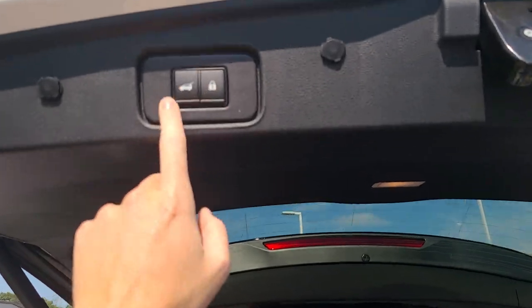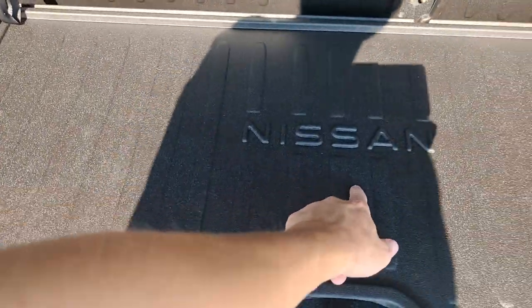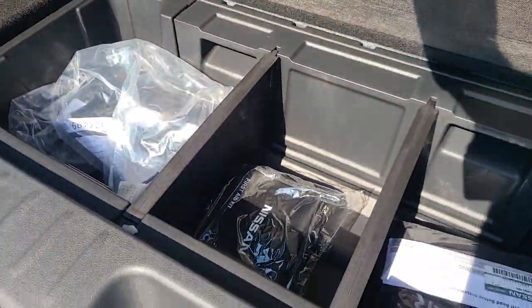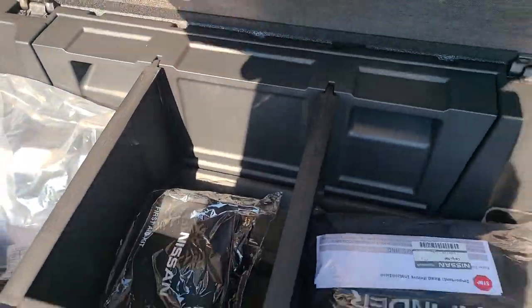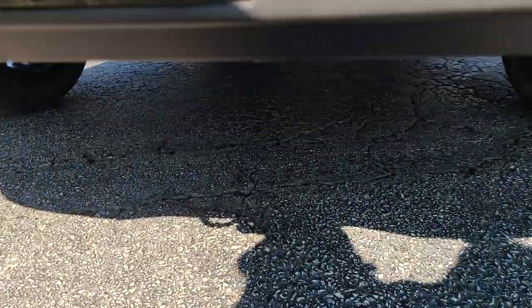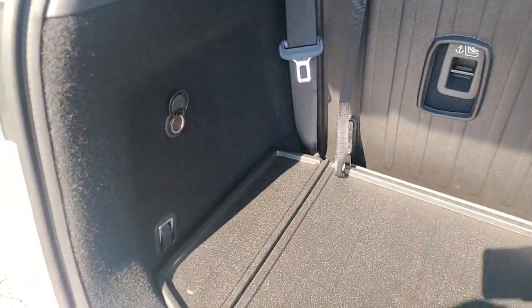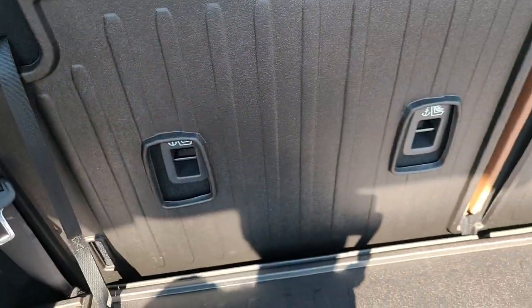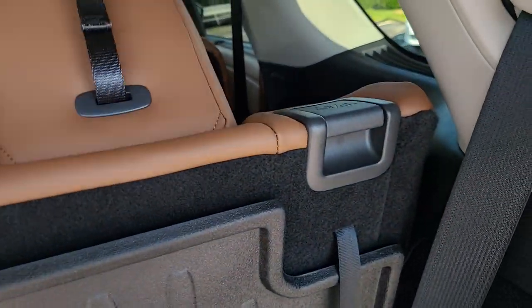In the cargo area we've got lock and power controls, a nice big rubberized Nissan floor mat, and underneath that is a deep storage well with dividers where you can store a bunch of stuff. The jack is on the back and the spare tire is underneath. Everything on the sides is carpeted. There's a 12-volt outlet back here, two tie-downs, and a rubberized mat on the back of the seats.